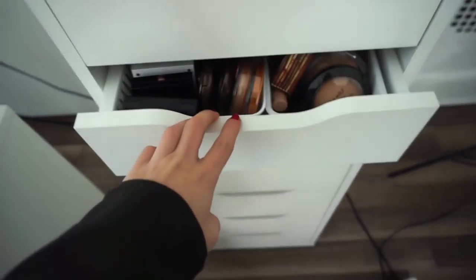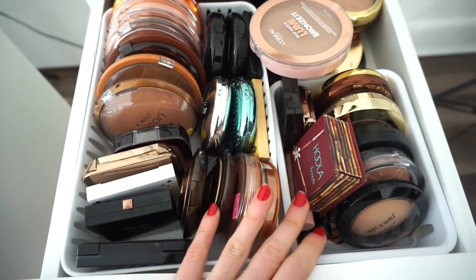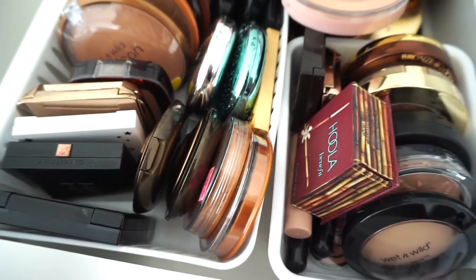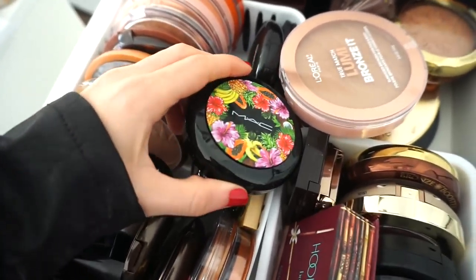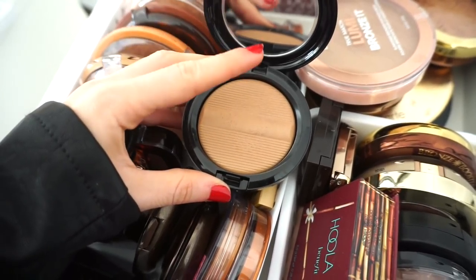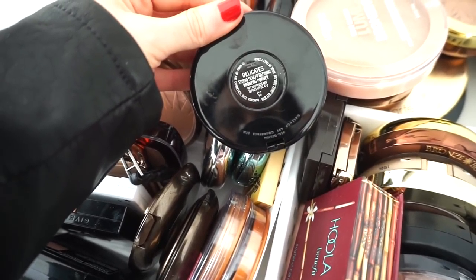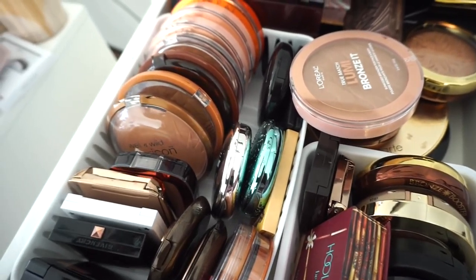Okay, moving on to the next drawer. In here I have my bronzers. Maybe I'll use this one — I actually haven't used this in a long, long time, but it looked really really good on my skin when I did use it. This is by MAC and this is one of their Studio Sculpt Defining Bronzing Powders in the shade Delicate, so I'll go ahead and use this because I really miss it.